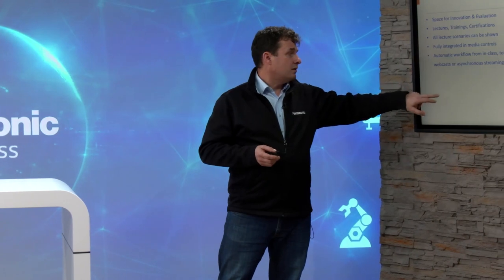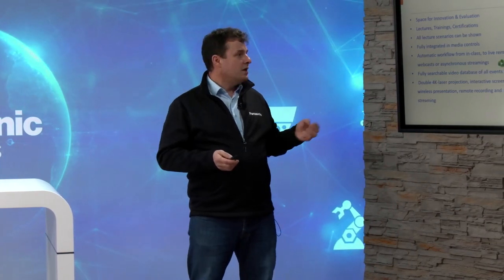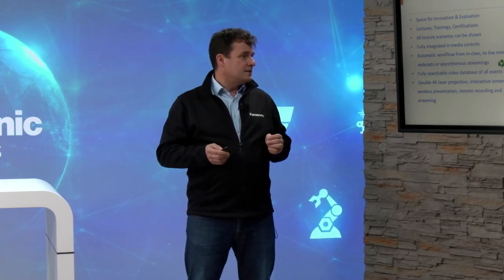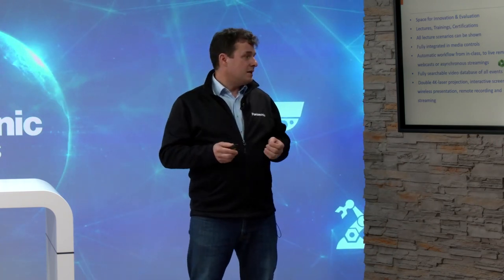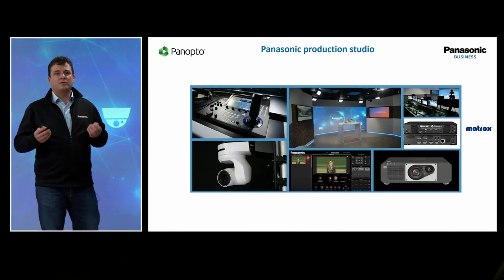It can be done by Panopto as well. At the very end, we also have the fully searchable video database. In companies, that's the same importance as in higher education. Also in our lecture hall, we have a 4K projection, a double projection, which provides so much flexibility for the presenter because you have a ratio of 32 by 9 or by 10, and a lot of space to have a dynamic background and have students that are very engaged and very much into the subject. When we stream the whole content at very high quality, you always maintain the engagement of the participants.